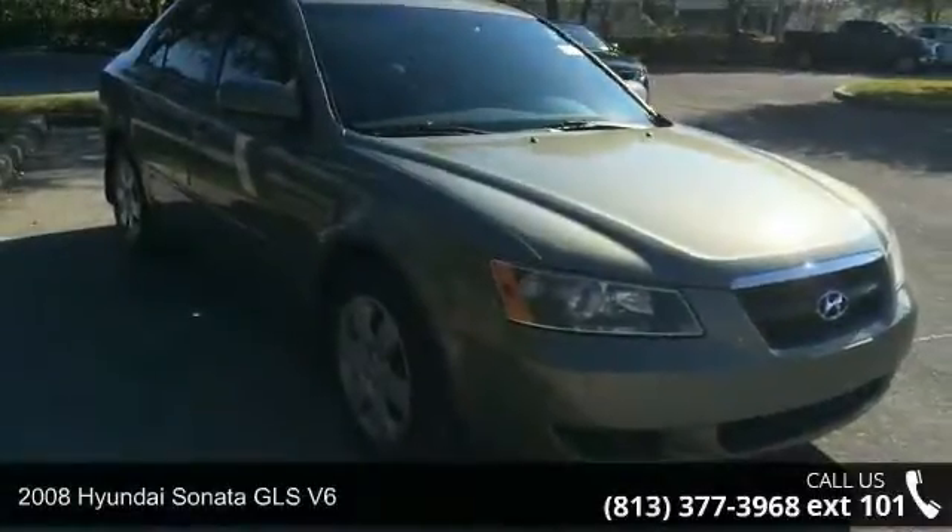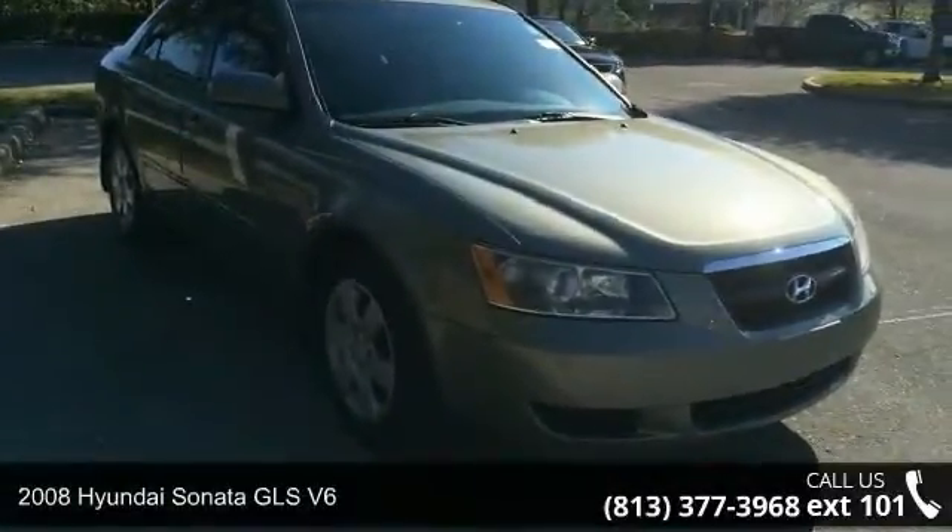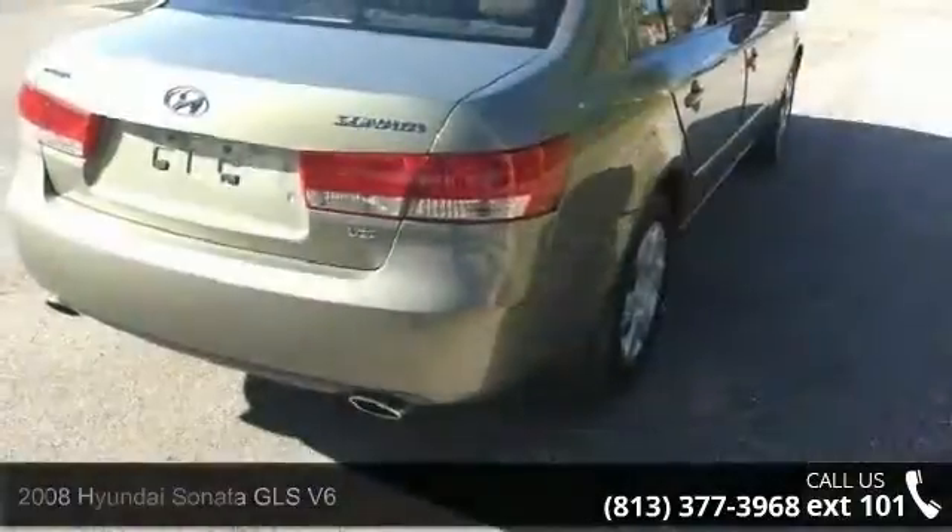Arrive in style with this 2008 Hyundai Sonata. If you are looking for a first-rate auto, this one could be yours today.